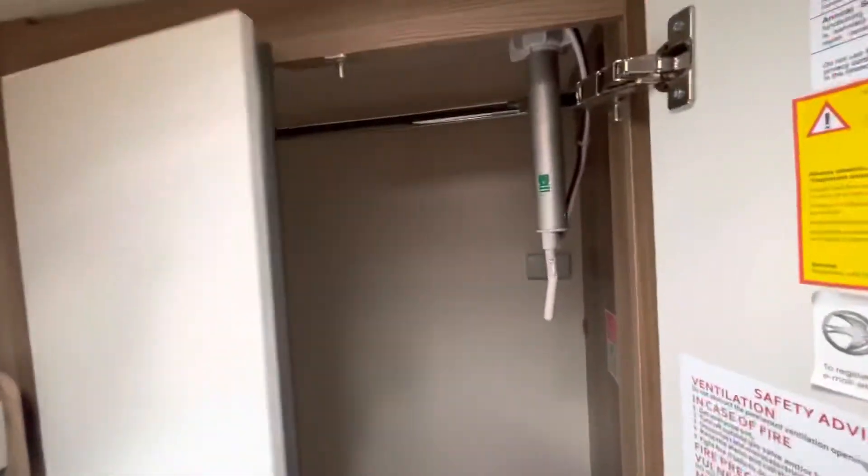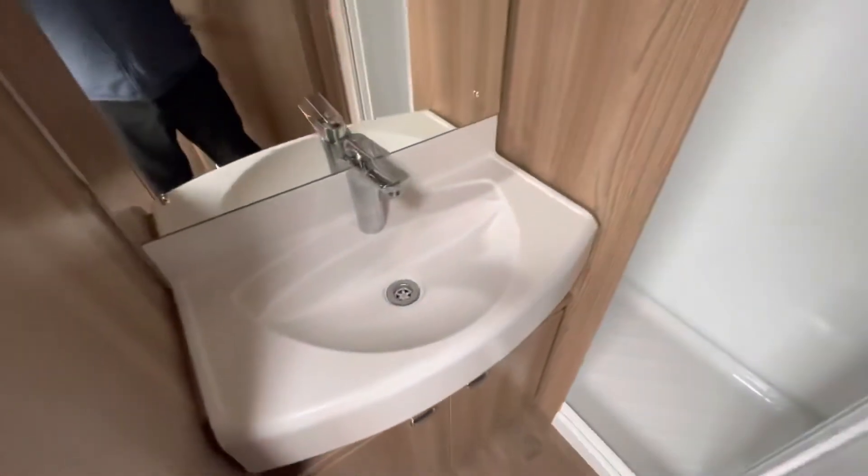The washroom has a decent-sized wardrobe, as you get on most two-berths, with plenty of space, plus a wash basin and large shower compartment.